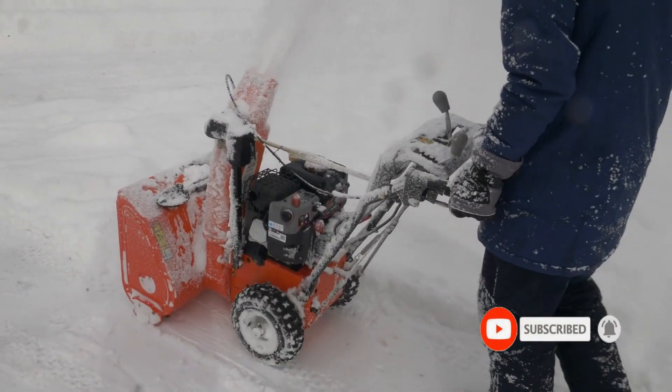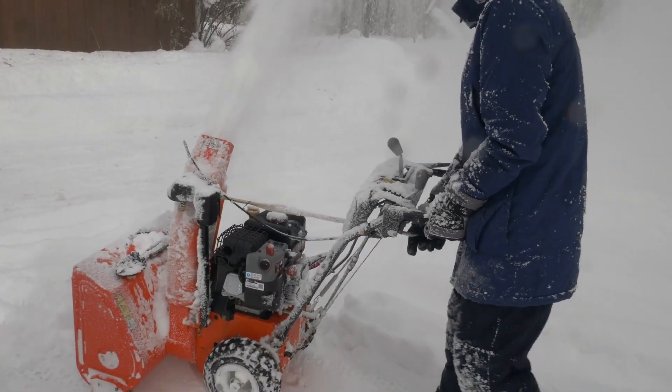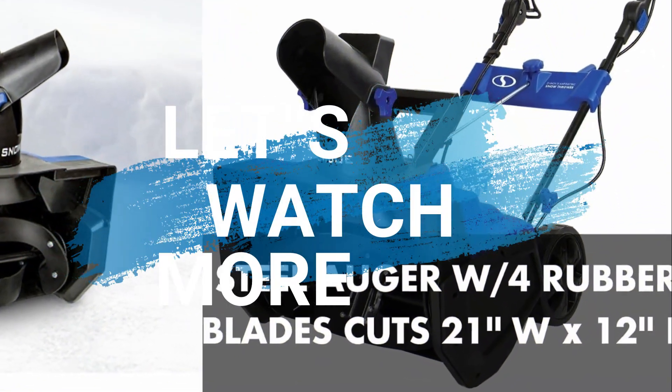Equipped with LED headlights for enhanced visibility in low-light conditions, the model boasts an efficient 208cc four-stroke engine that runs smoothly and quietly. For details, let's watch more.